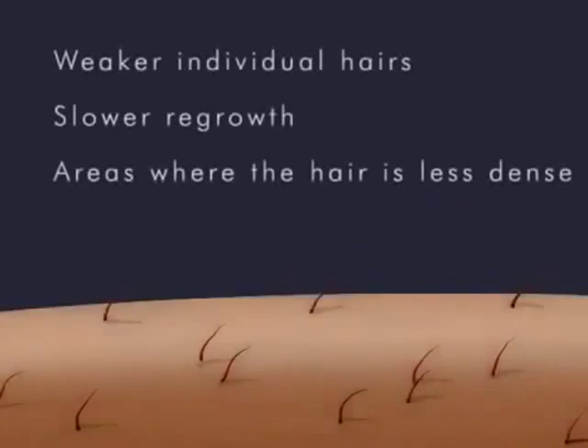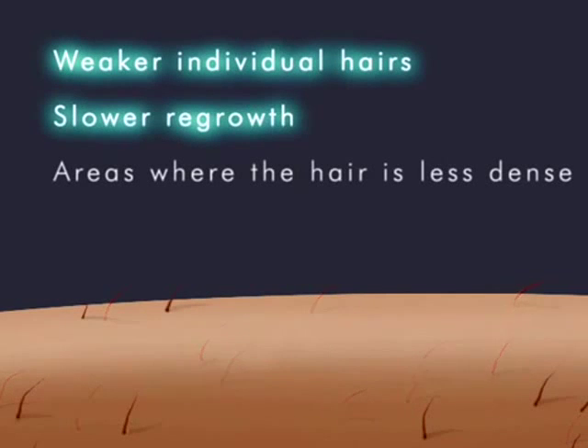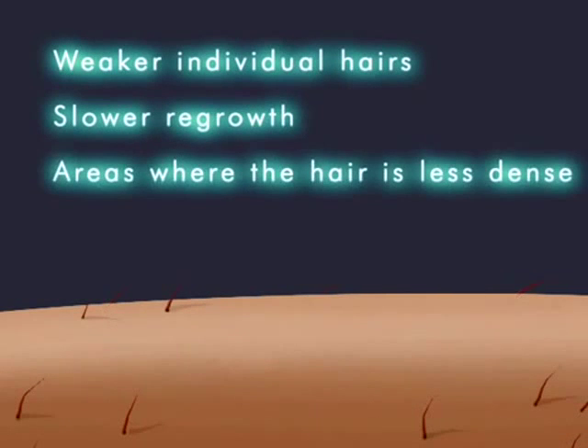Early signs of long-term hair removal are weaker individual hairs, slower regrowth, and areas where the hair is less dense.